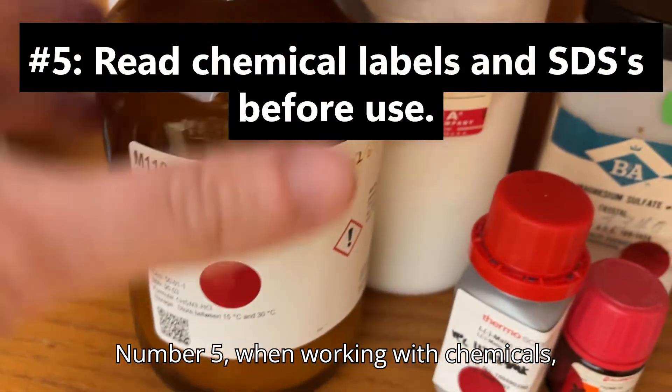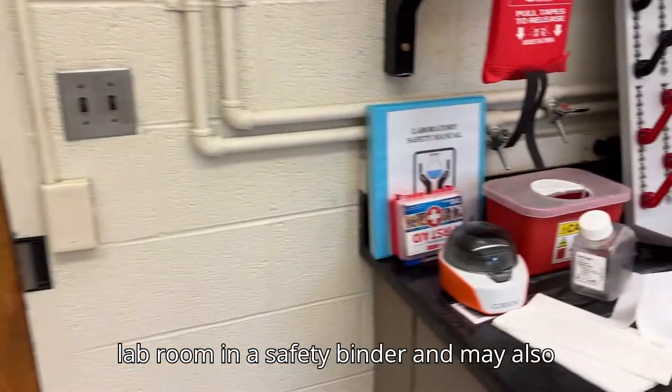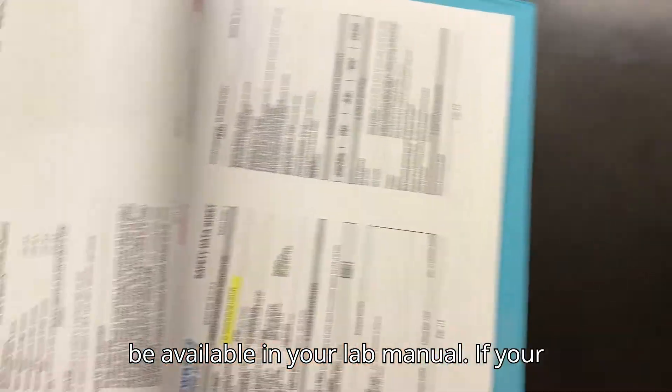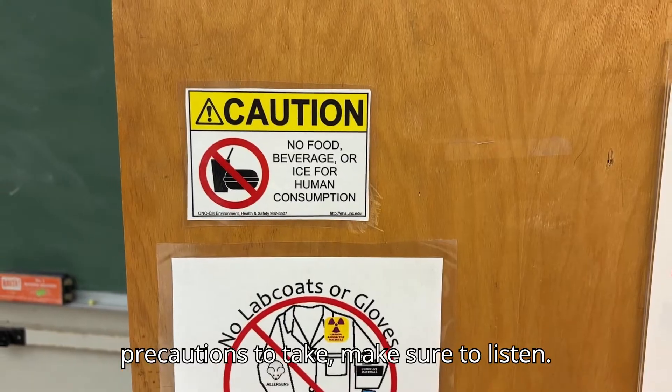Number five: when working with chemicals, read the labels and safety data sheets, or SDSs, before use. These sheets are available at the front of the lab room in a safety binder and may also be available in your lab manual. If your teaching assistant or instructor calls attention to specific hazards and precautions to take, make sure to listen.